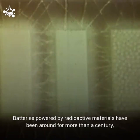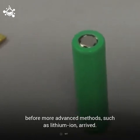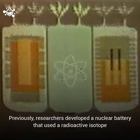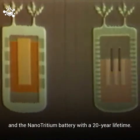Batteries powered by radioactive materials have been around for more than a century, before more advanced methods such as lithium-ion arrived. Previously, researchers developed a nuclear battery that used a radioactive isotope strontium-90 that splits water molecules to produce electricity, and the nanotritium battery with a 20-year lifetime.